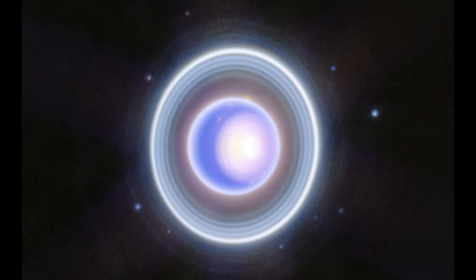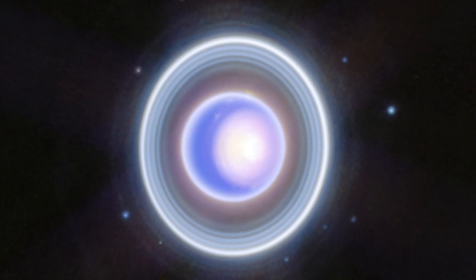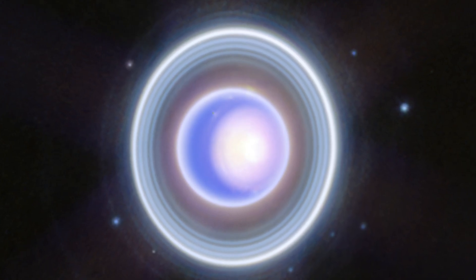Webb's unparalleled infrared resolution and sensitivity provide groundbreaking clarity, offering invaluable insights for future missions to this enigmatic ice giant.